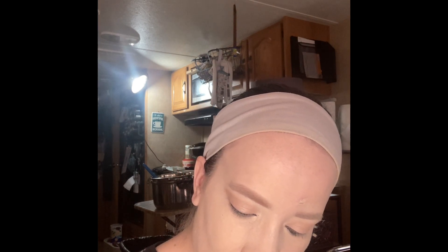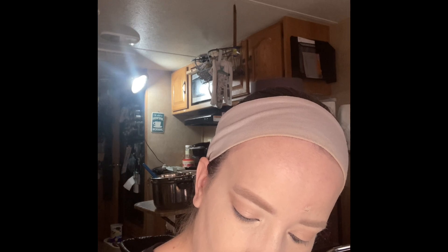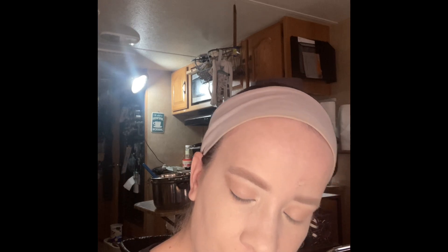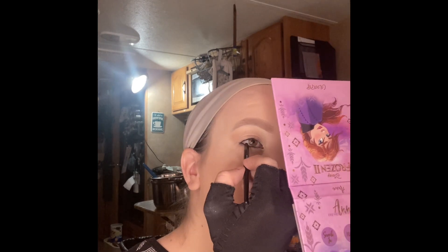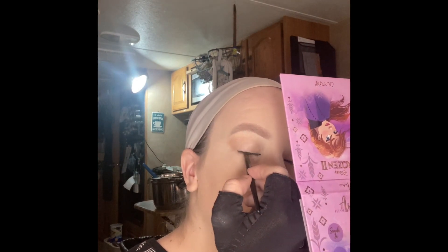I can see something happening with the lower lash line but I can't tell what it is. I'm so sorry, you guys — I live at a trailer park and anything and everything they do, they can hear you and you can hear them. It's kind of annoying, actually. The palette that I am holding up has the mirror that I was using in it.